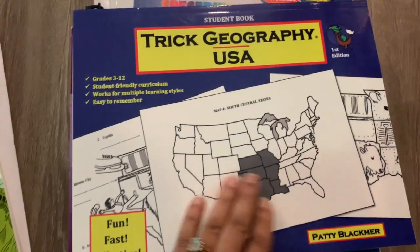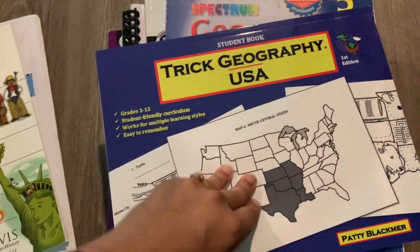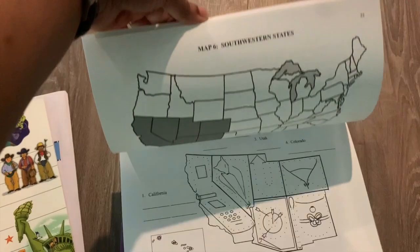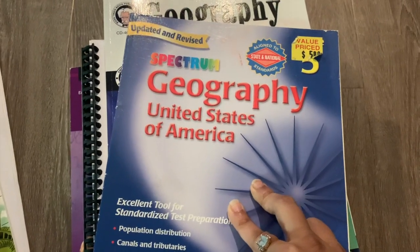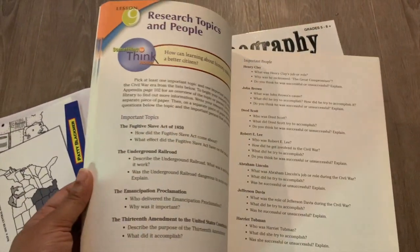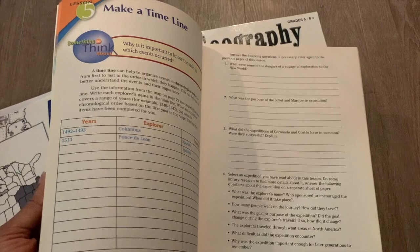One book I might be trying out next year is the Trick Geography USA book — just the student version. I'll be doing a dedicated flip-through. This is not a secular resource; it does have references to Christianity, but it's very cute in that it gives you fun graphic ways to remember the shapes of states and what states are famous for producing. I just thought it might be a nice supplement. This is also a really old Spectrum Geography United States of America book for grade five that I picked up at a thrift store. I like that it's about the United States and includes different types of skills — not just a reading book or a worksheet, but lots of different types of questions relevant to American history and geography.